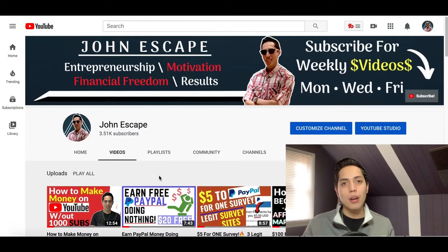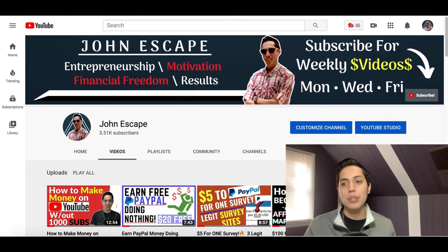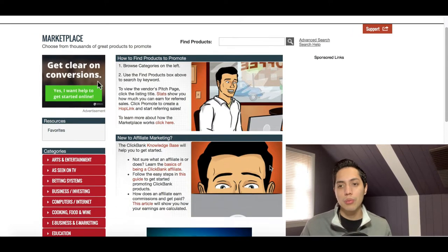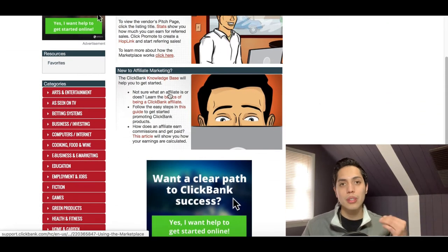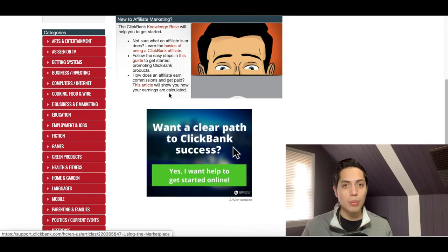Basically all affiliate programs work the same way. What you want to do is go ahead and join an affiliate network or join an affiliate program. Here's an example — this website right here is called ClickBank, and what they do is host a whole bunch of different affiliate products that you can start promoting.